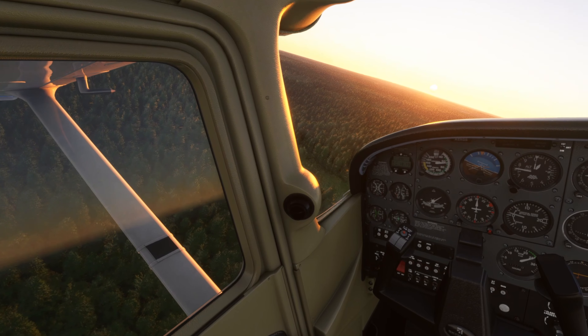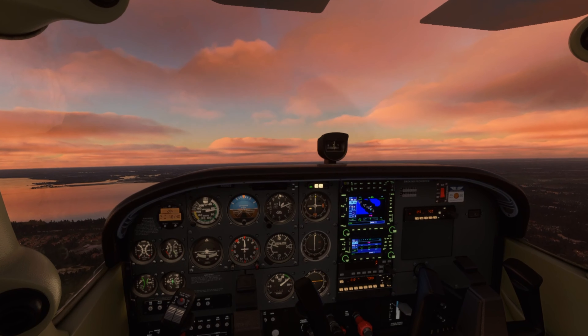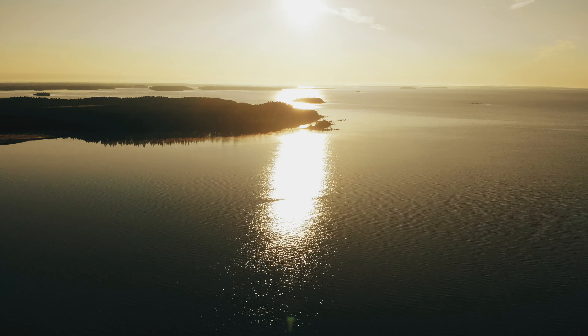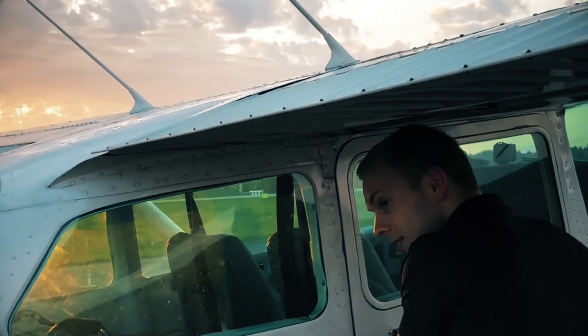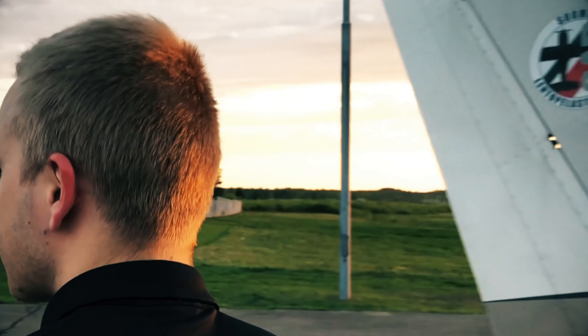Flying is a great source of inspiration. When you keep your eyes following the sun, following the sky, you start focusing on big things. In this video you see the difference between flying in a flight simulator and flying in a real plane.